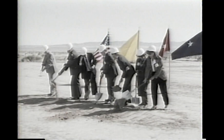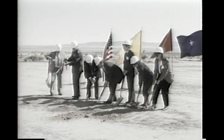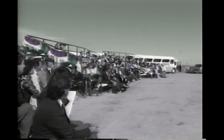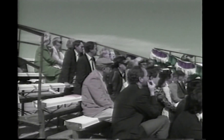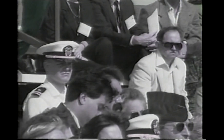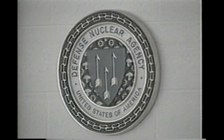Ground was broken on the north end of White Sands for another wonder of technology. The Large Blast Thermal Simulator will copy some of the effects of a nuclear blast on military equipment. Dignitaries at the ceremony included New Mexico's Senators Pete Domenici and Jeff Bingaman, as well as Texas Representative Ron Coleman. Groundbreaking for new military facilities is a rarity in these days of congressional cutbacks, but Senator Domenici told the group on hand that projects like the LBTS are still necessary.